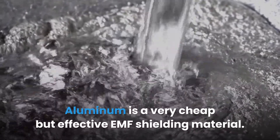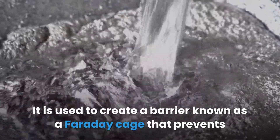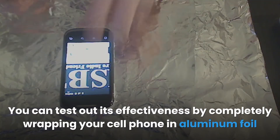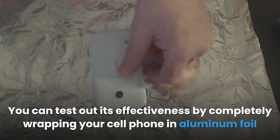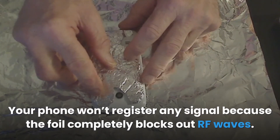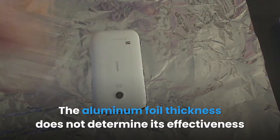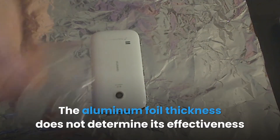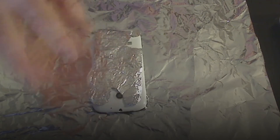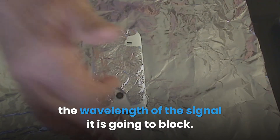Aluminum is a very cheap but effective EMF shielding material. It is used to create a Faraday cage that prevents RF wave transmission. You can test its effectiveness by completely wrapping your cell phone in aluminum foil and calling it from another phone — your phone won't register any signal because the foil completely blocks RF waves. The aluminum foil thickness does not determine its effectiveness, as a thin foil works as efficiently as a thick one, though the holes must be smaller than the wavelength of the signal being blocked.